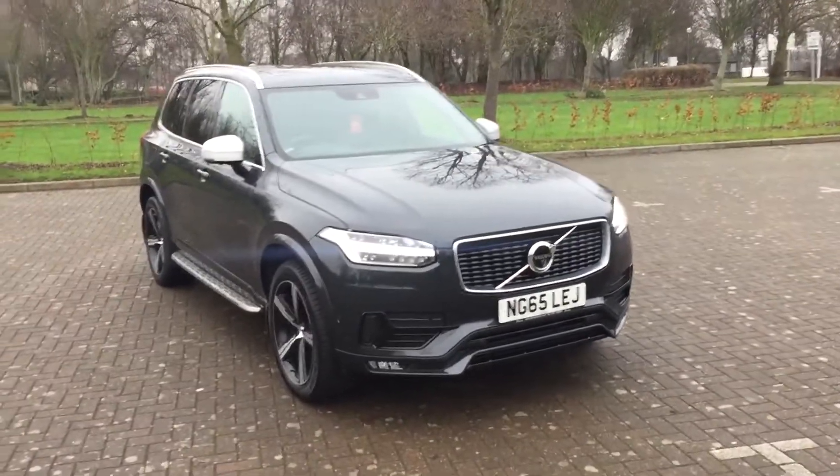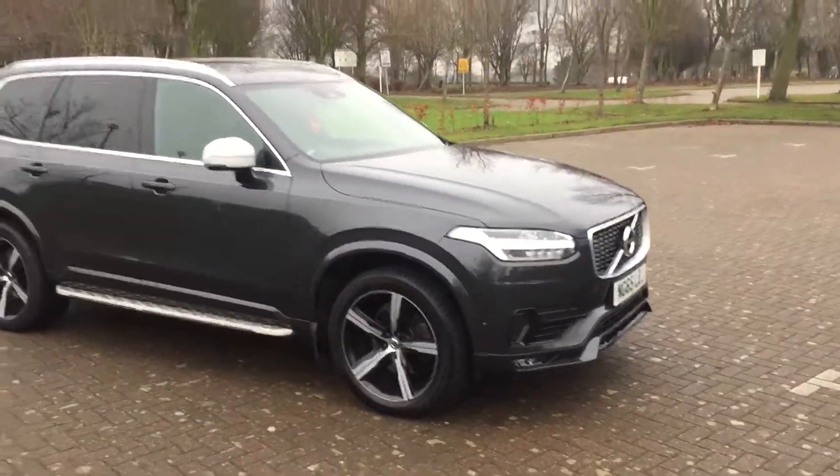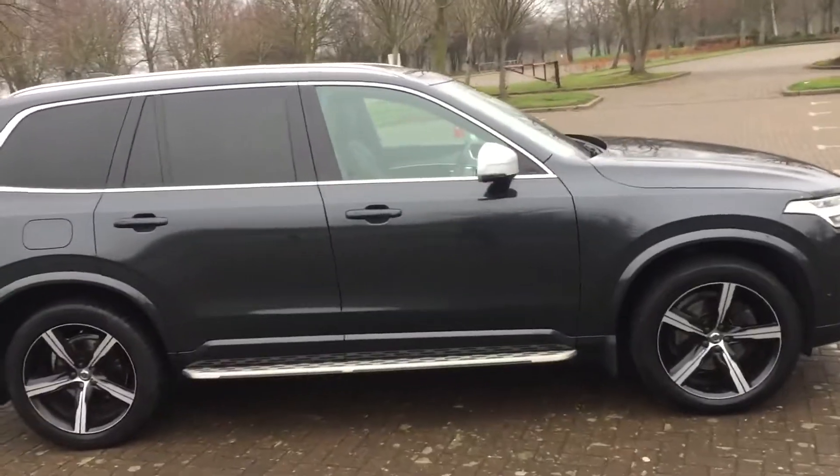65-inch Volvo XC90, 2.0-litre D5 engine, R-Design, finished in grey metallic.